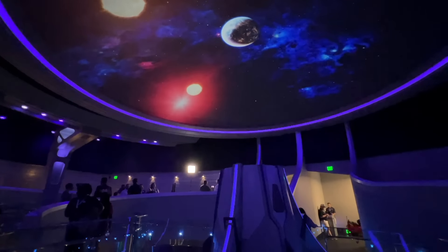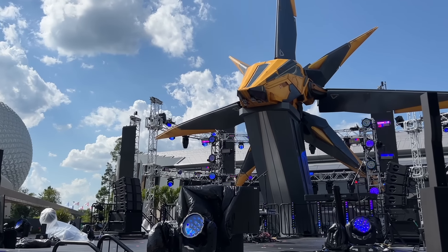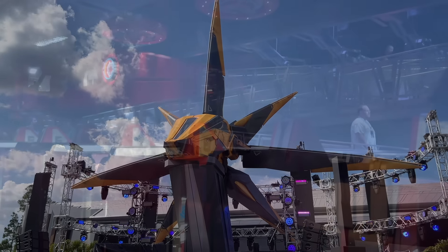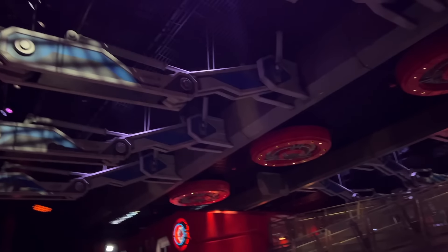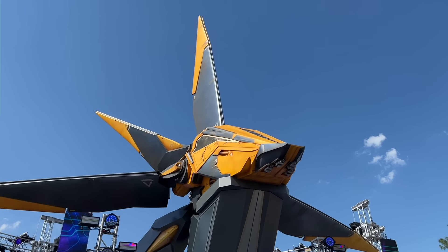Disney's newest roller coaster is finally almost open and Epcot now has bragging rights to being the most exciting park in Disney World. Or does it? So is this new ride all it's cracked up to be? We got a chance to ride before it opens to the public on May 27th, 2022, and we've got the tips, the secrets, and the cold hard facts about Guardians of the Galaxy Cosmic Rewind.